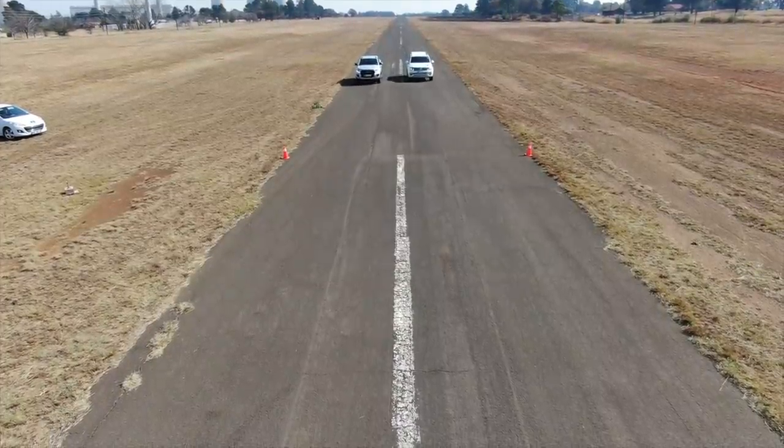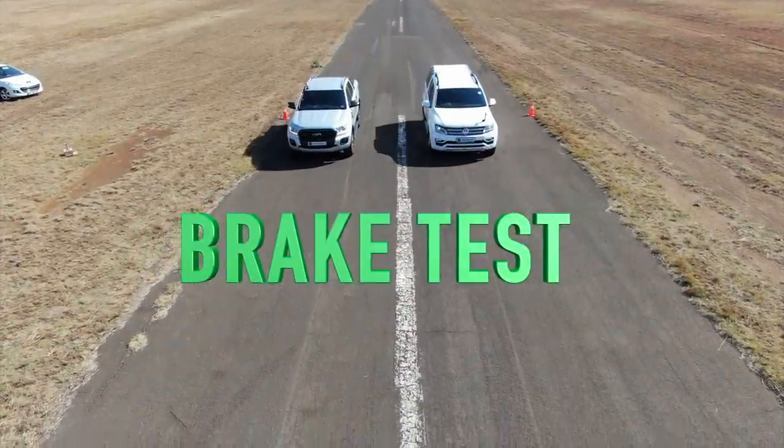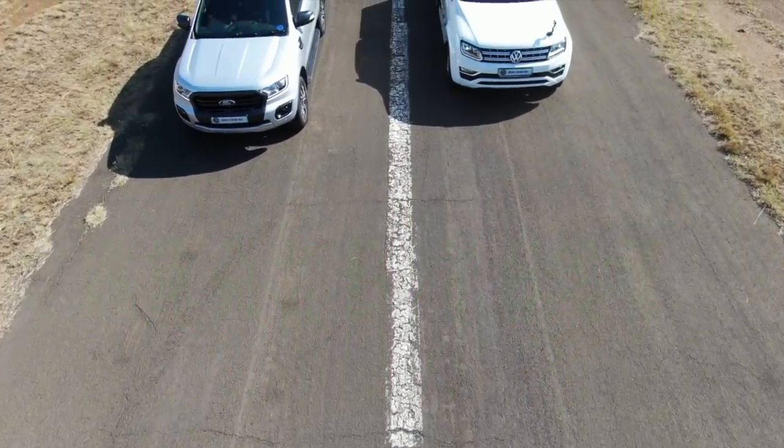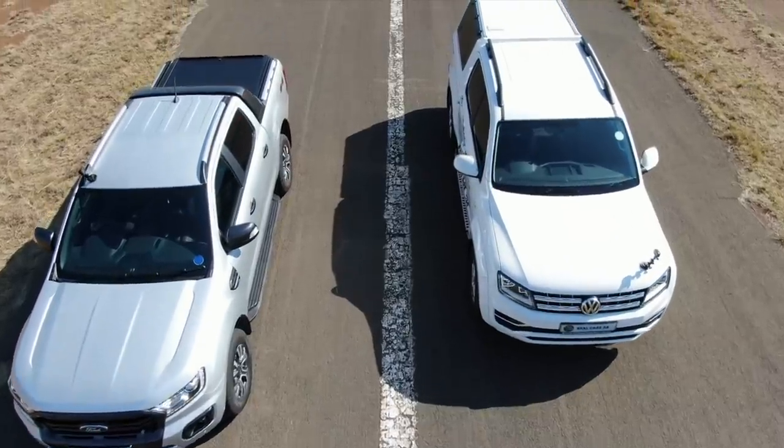With the drag race done, we tested their brakes and did a brake test from 60 kilometres an hour. Surprise, surprise — even with the added weight of the canopy, the Amarok steals the win from the Ranger.